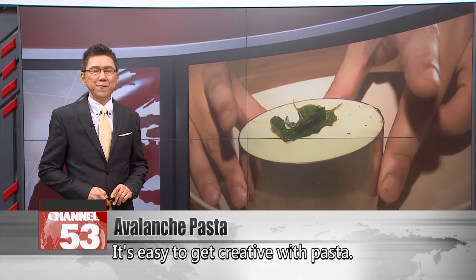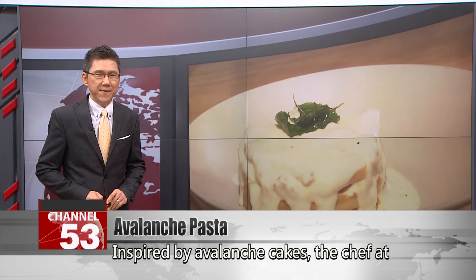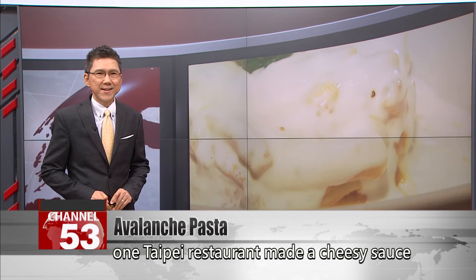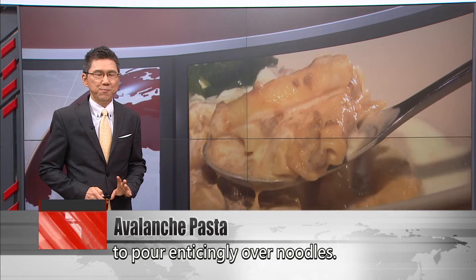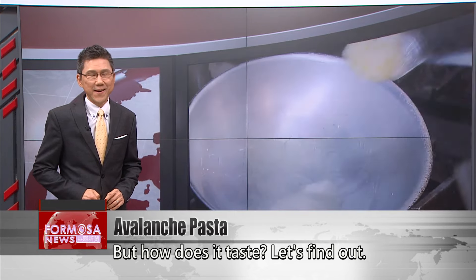It's easy to get creative with pasta. Inspired by avalanche cakes, the chef at one Taipei restaurant made a cheesy sauce to pour enticingly over noodles. But how does it taste? Let's find out.